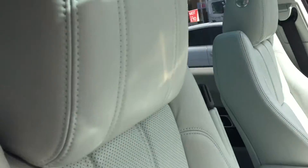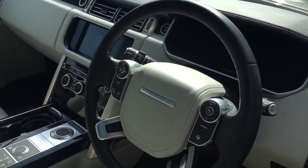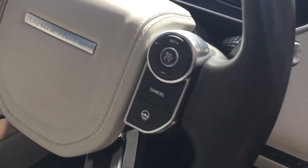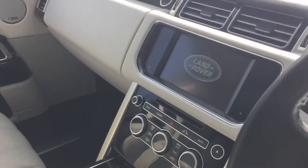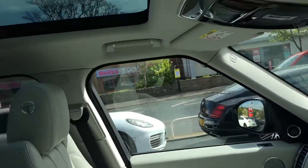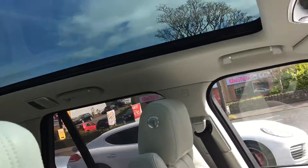We've got the electric heated memory seats, heated steering wheel function. You can see we've got all the suspension and climate control. And then above us we've got another nice option of the fixed panoramic roof.